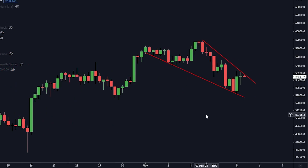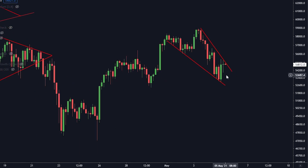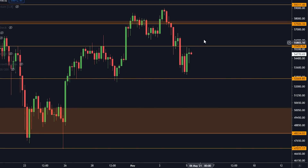We are inside of a falling wedge right now. This is a bullish pattern — they can break to the upside or downside, but in general these are bullish patterns. This is very steep, so within the next day or two we are going to have a breakdown or a breakout. Pay attention to this — I'll keep you updated on Twitter. If we break to the upside, the next level of resistance is at the orange box at $57,612.